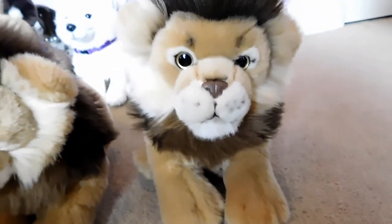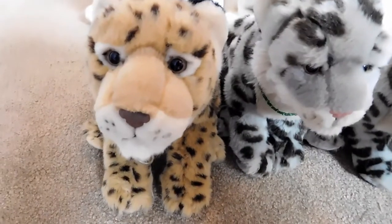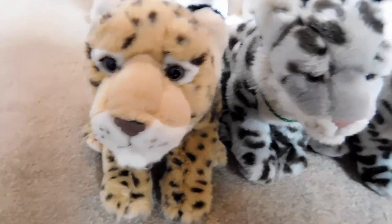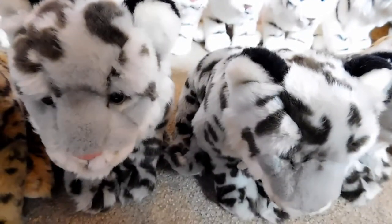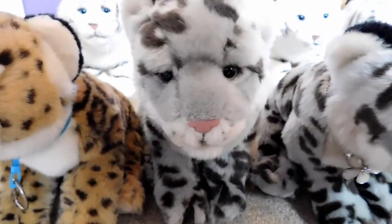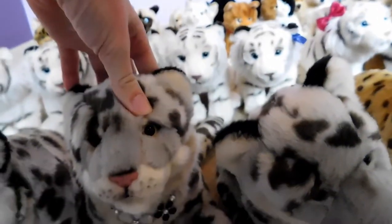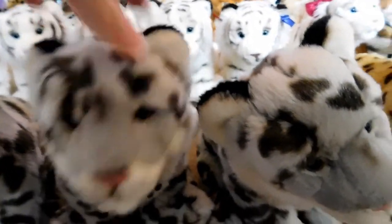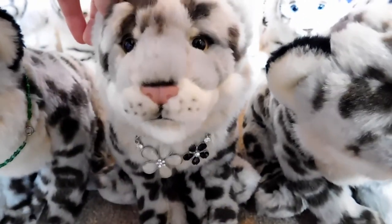This is Joseph, the Webkinz Signature African Lion, and he belongs to Webkinz 2. This is Sean, the Webkinz Signature Endangered Spotted Jaguar, and he belongs to Webkinz 2. This is Dakota, the Webkinz Signature Snow Leopard, and she belongs to Webkinz 6. This is Aurora, the Webkinz Signature Snow Leopard, and she belongs to Webkinz 6.